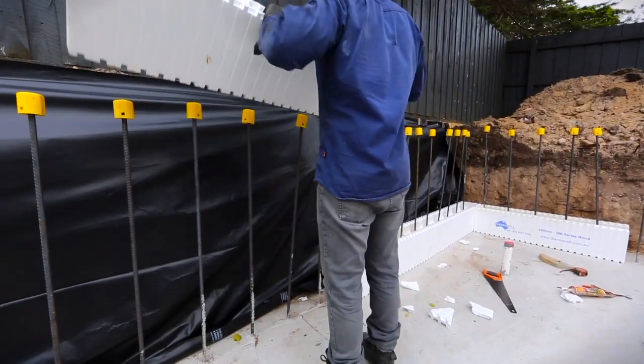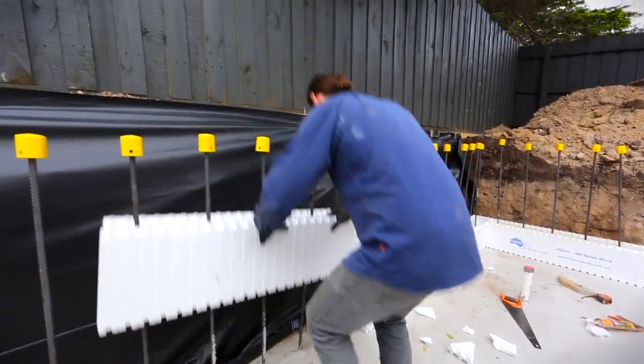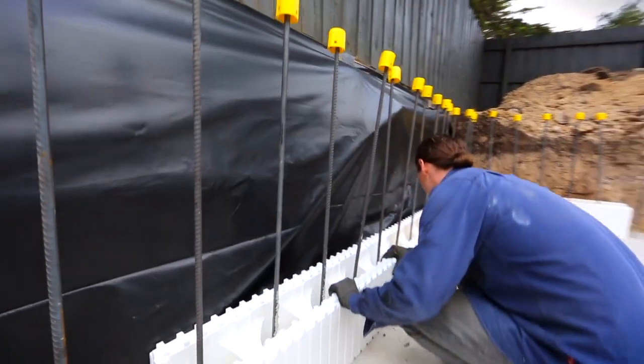Many people are contacting us to DIY their pool build because of ease of construction and cost efficiency. It will actually shave thousands off the cost of a normally built pool.